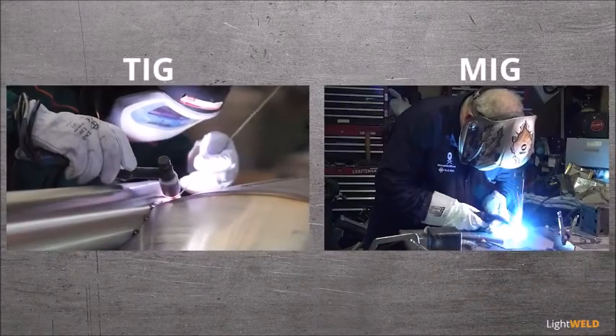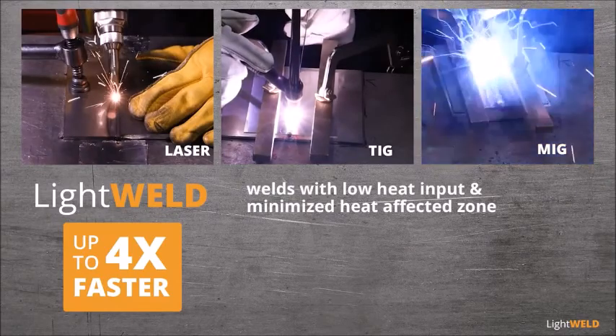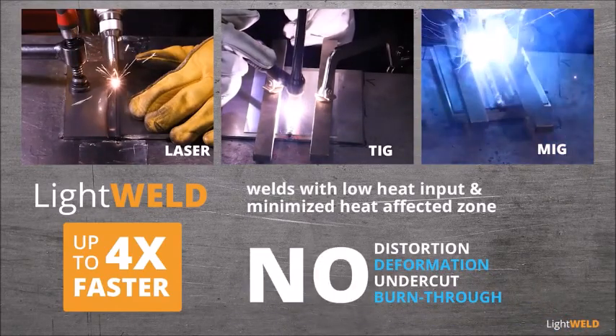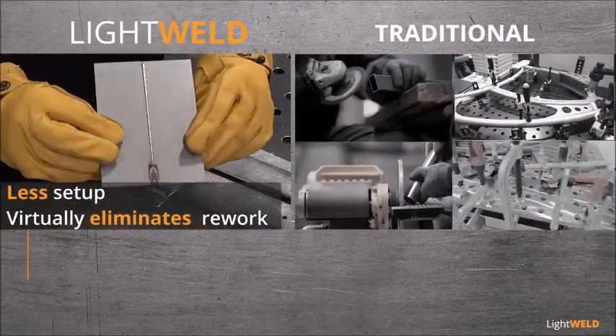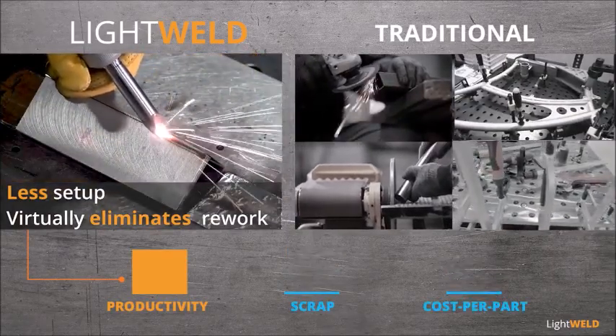Compared with traditional methods, LightWeld is up to four times faster, welds with low heat input, and minimized heat affected zone without distortion, deformation, undercut, or burn through. Parts require less setup and virtually no rework, increasing productivity, reducing scrap, and lowering the cost per part.